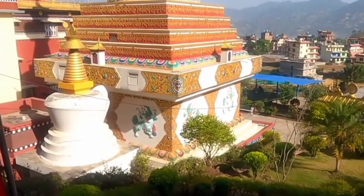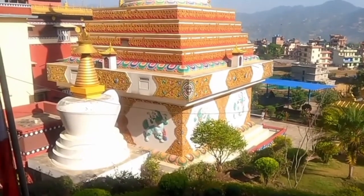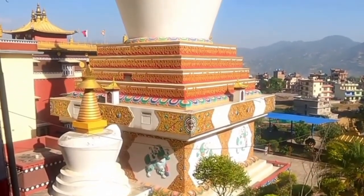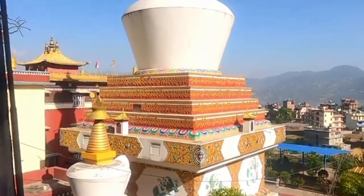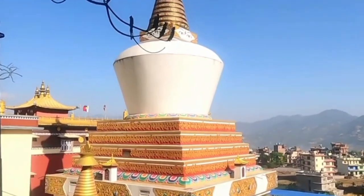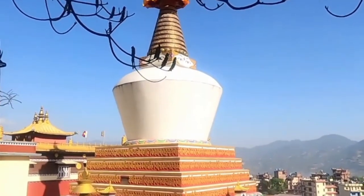The stupa in a different perspective. This belongs to the Sakhe Monastery — it is one of the beautiful stupas constructed here in Farping. See all the way to the top, with a golden parasol.